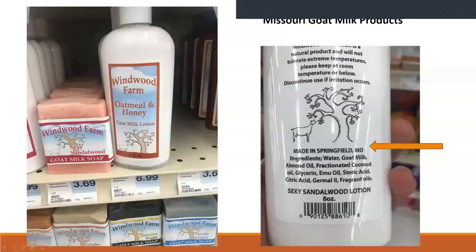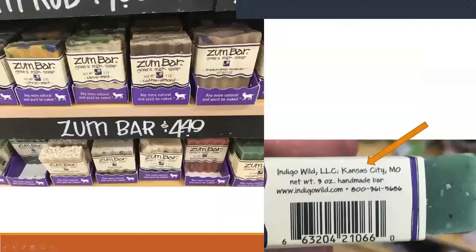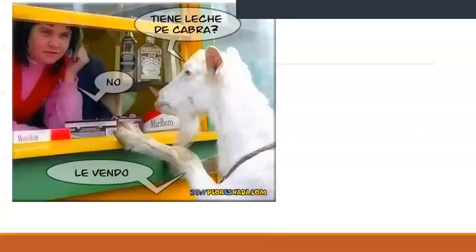Here in Missouri, you may find different products like oatmeal and honey goat milk lotion in some shops — this one is made in Springfield, Missouri. There are different products using goat's milk even here; you may find them in Kansas City, and you may see the price. People are starting to like and know all these products, which is very good for milk production.